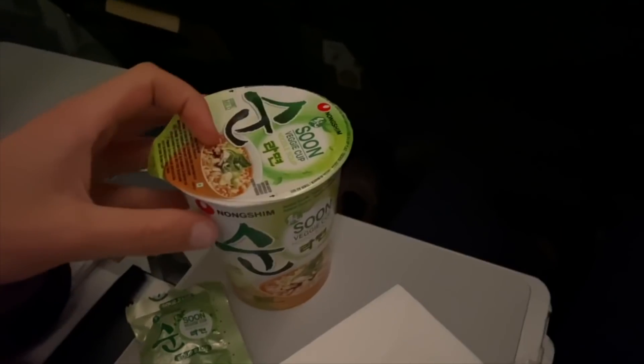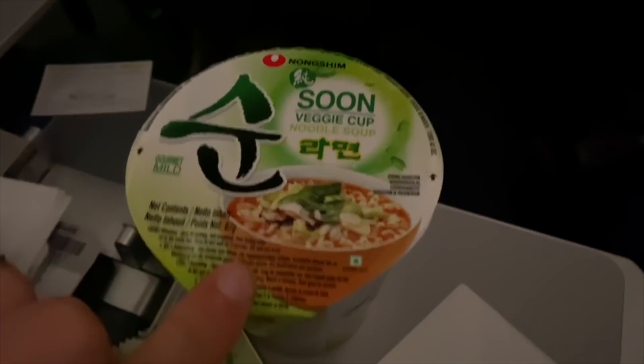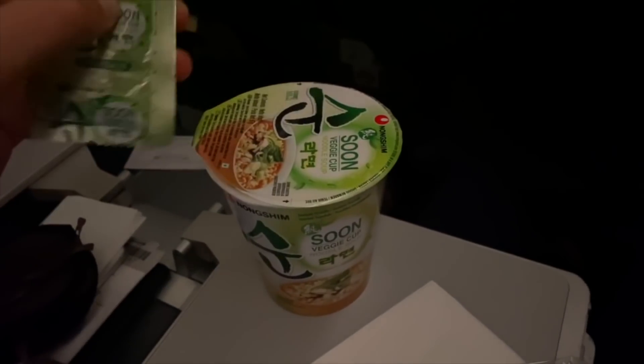Now it's time for dish number two — we ordered some extra veggie cup noodles for five Singapore dollars per person, so we get to assemble them ourselves.